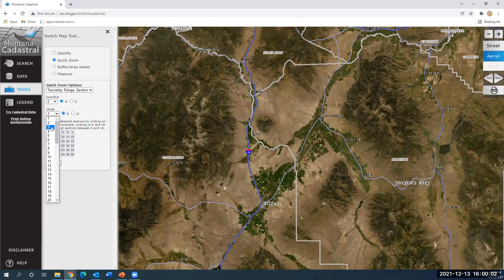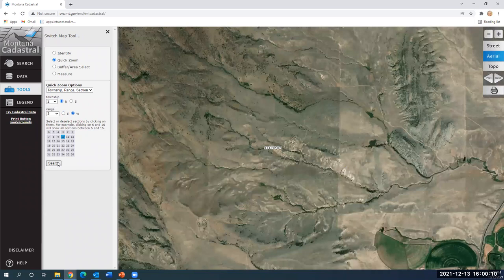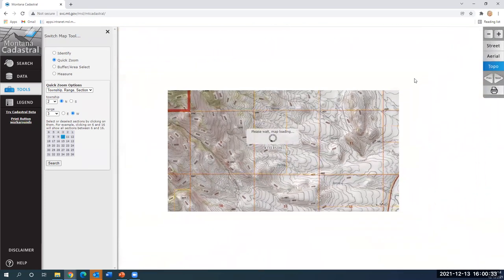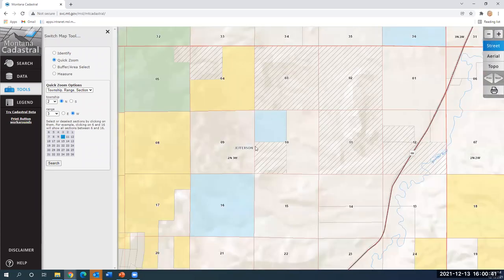Another extremely important tool is section, township, and range. You would use that to identify or drill down further into the map. The Public Land Survey System — also referred to as the PLSS — is how we've divided up land in the United States, and this is the digital representation of that. When I turn on the street map base map, you can see we're in Township 2 North, 3 West, and we are in Section 10. That's how you identify a property's legal description — by using the Public Land Survey System.